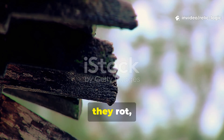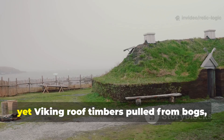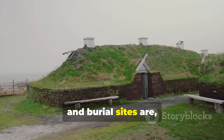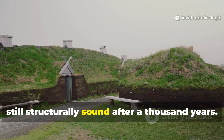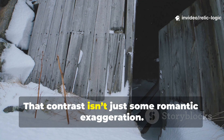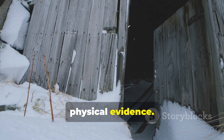Modern homes rot, warp and fail in just a few decades. Yet Viking roof timbers pulled from bogs, churches and burial sites are remarkably still structurally sound after a thousand years. That contrast isn't just some romantic exaggeration — it's physical evidence.